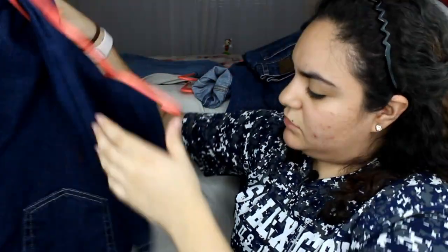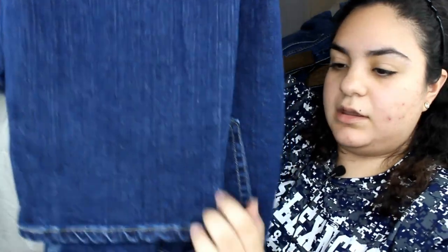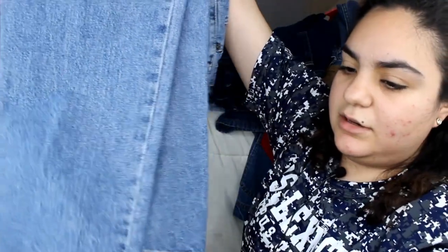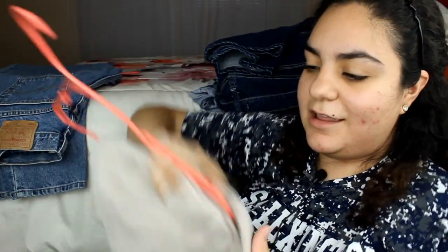I also got these Lee Riders — also some very good jeans, kind of a straight leg boot cut. They fit me perfectly, also great mom jeans for like two bucks. Then I got this Levi's 550 — it's a relaxed fit tapered leg and it fits me so perfectly. These cost me like two dollars as well. Amazing Levi's — I love them so much.